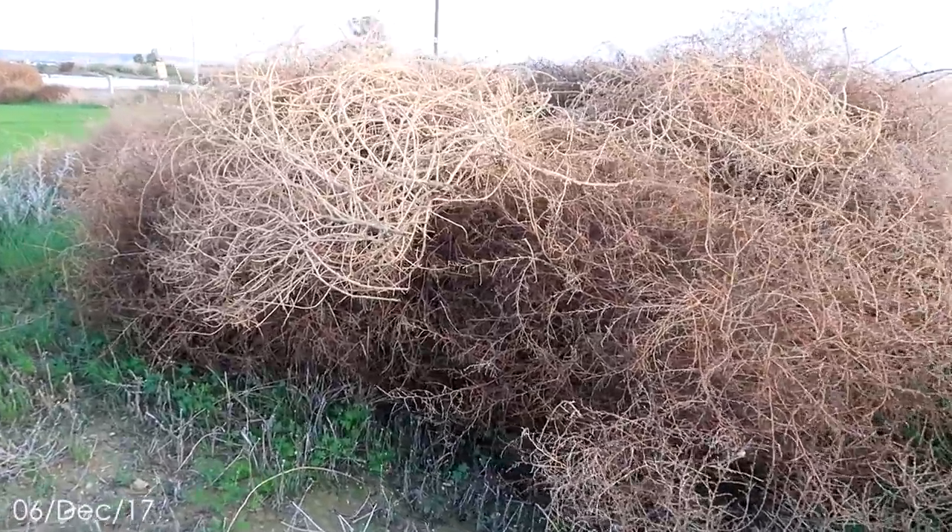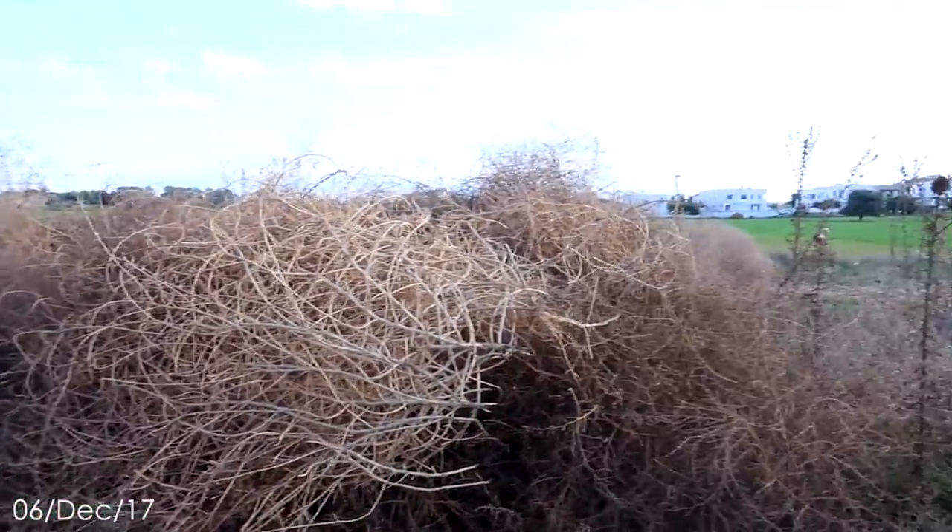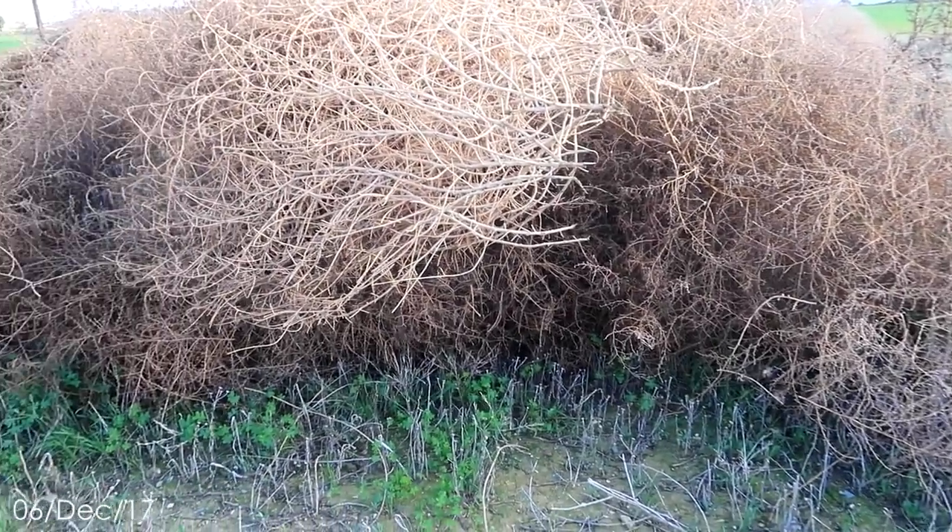I think I've just found all of our tumbleweeds. This is such a great big pile of different tumbleweeds. That's really kind of weird.